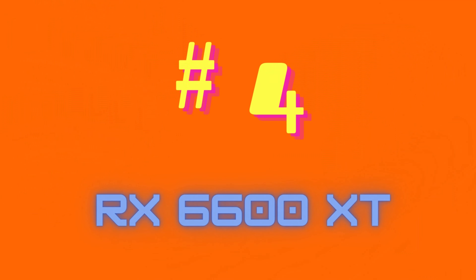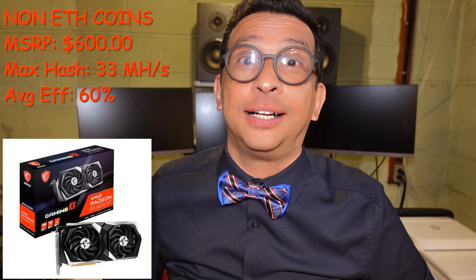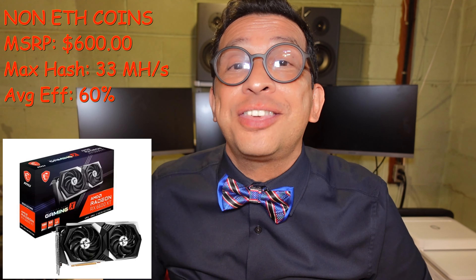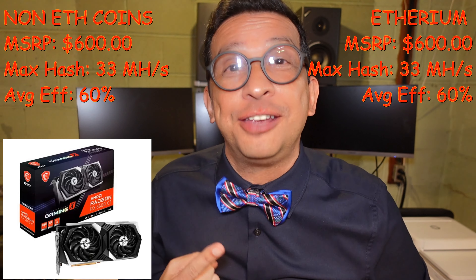At number four, I have the AMD RX 6600 XT. It has an MSRP of $600 and a maximum hash rate of 33 MHz per second. Its efficiency mining coins other than Ethereum is 60%, and mining Ethereum its efficiency is also 60%, so it's my number one pick for mining Ethereum.